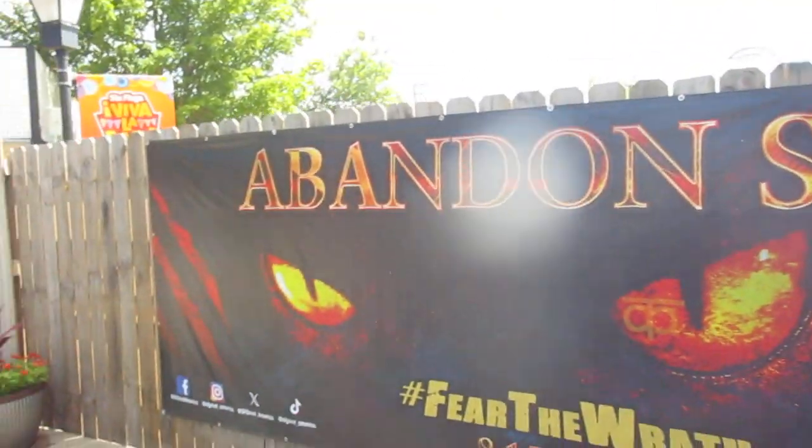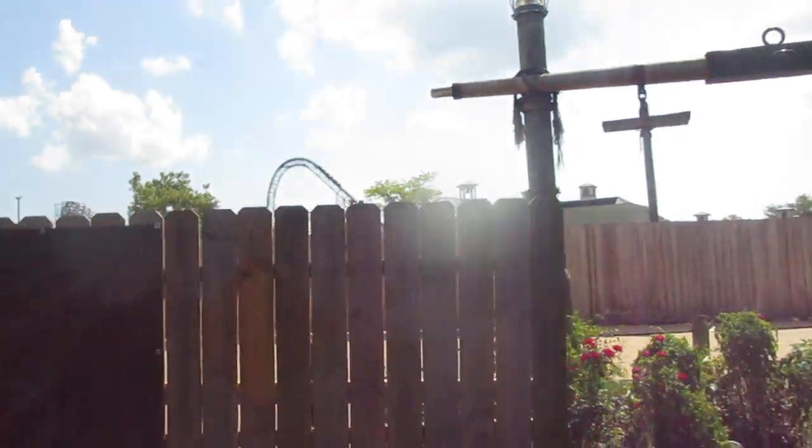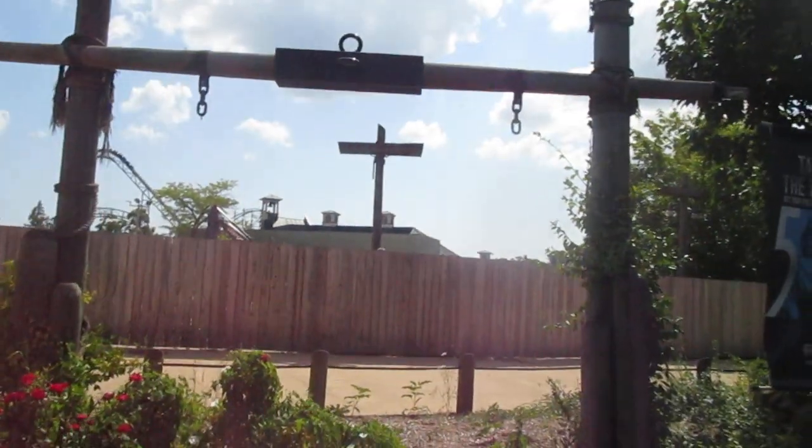Abandon ship? Yeah, we all know the battle is abandoned. No battle sign — abandoned ship.